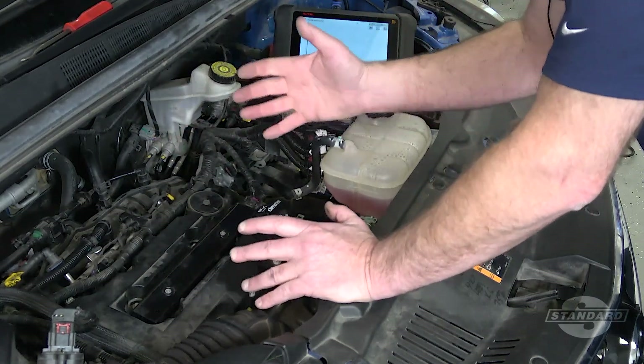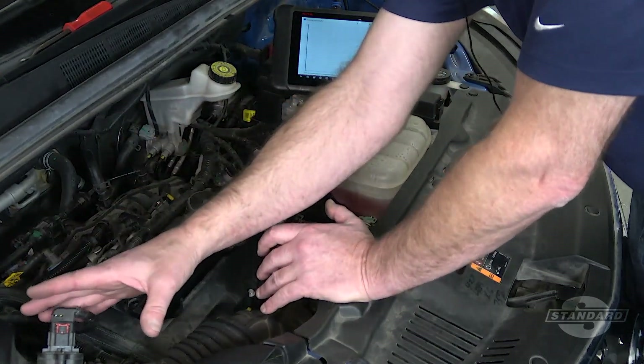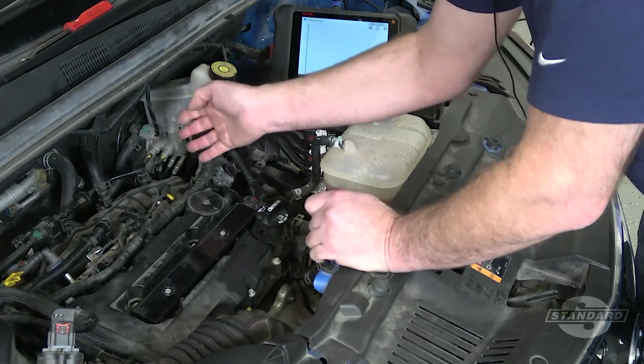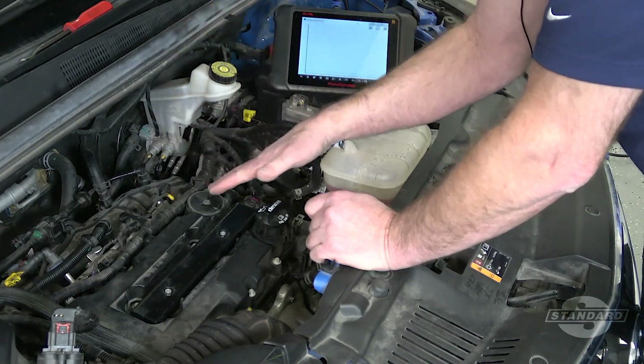Many technicians have erroneously replaced the throttle body and sometimes even the mass airflow sensor in an attempt to fix these fault codes. However, the issue could be a result of unmetered air entering the intake manifold and driving the air fuel mixture lean.